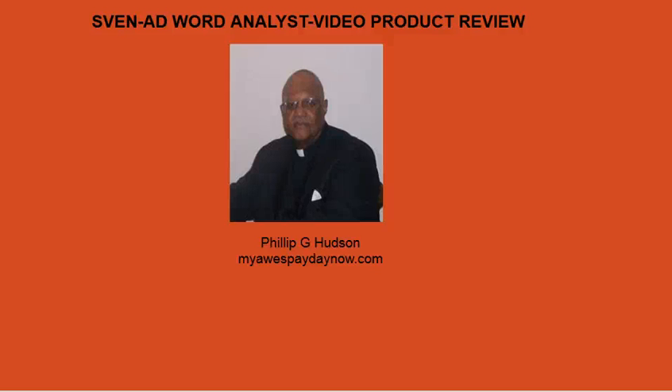Hi, my name is Phillip Hudson. Thanks for listening to my video. First I'd like for you to know that I'm not making one cent for promoting this product. But before I start to review, I'd like to ask you a question.